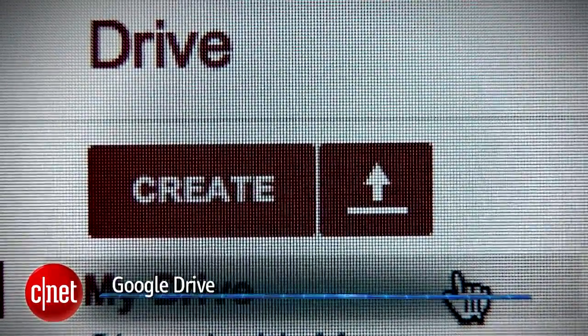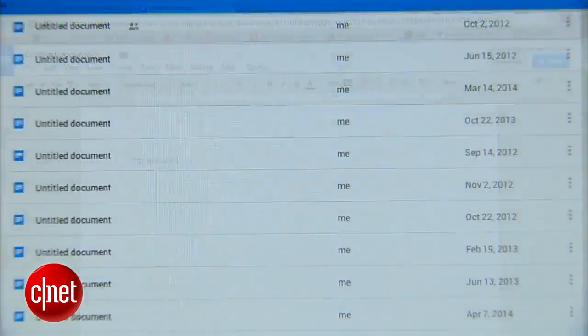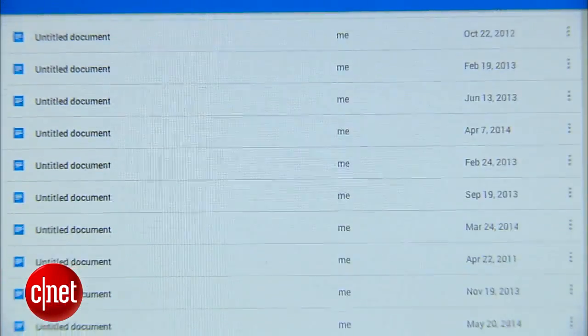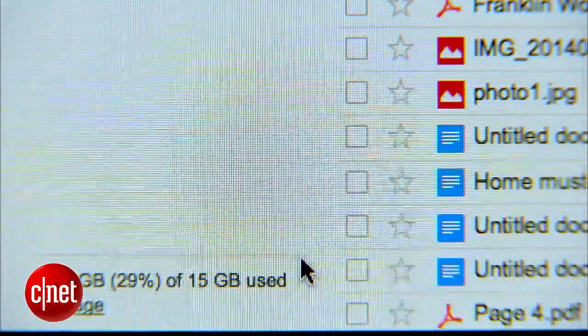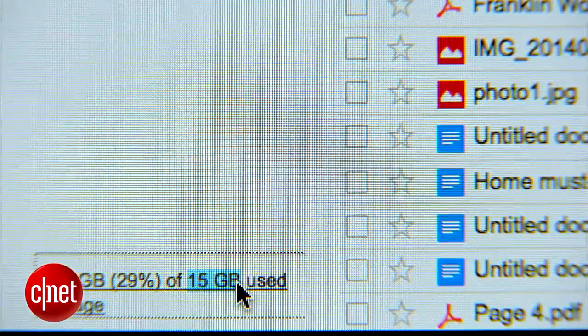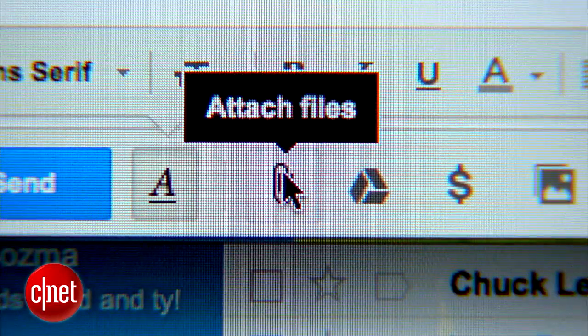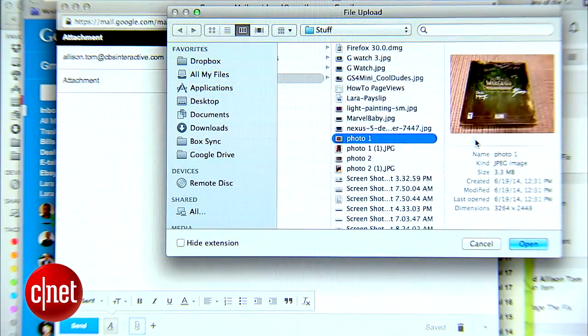Google Drive is the one I use most, primarily for work but also for personal docs and projects. Pretty much everything I type is at least in an untitled Google Drive document somewhere. Drive offers 15GB of free storage. Unfortunately, that's spread across all Google services including Gmail, so if you send a large attachment, it counts against your storage.